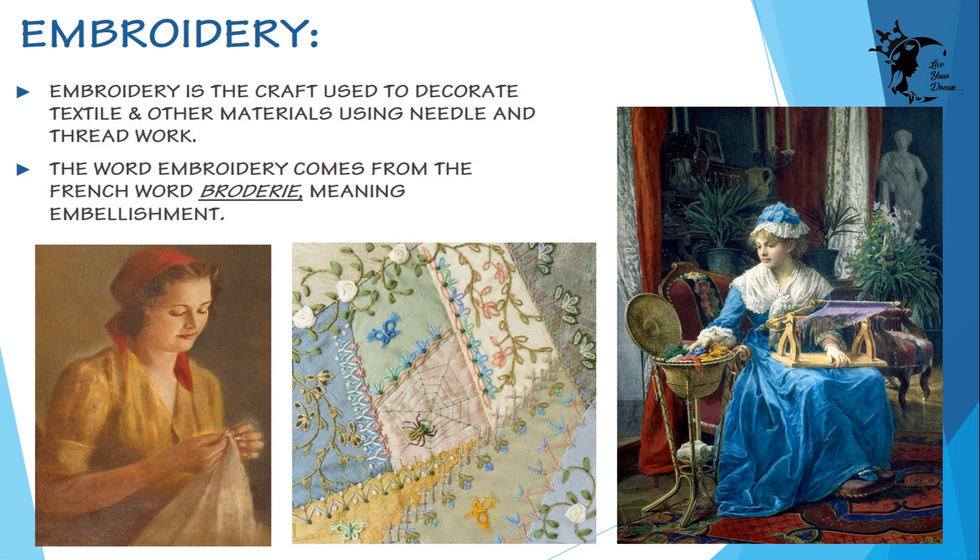Today I'm going to talk a little bit about hand embroidery tools and equipment required for hand embroidery. Embroidery is a craft used to decorate and add value to textile and other materials using needle and thread work.